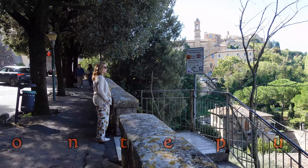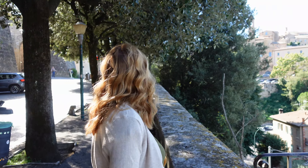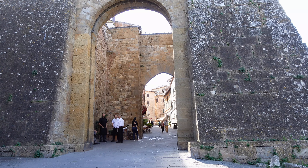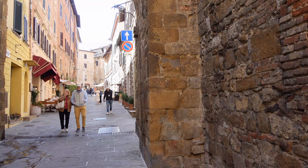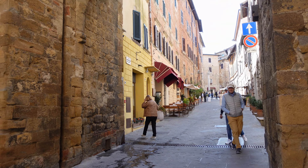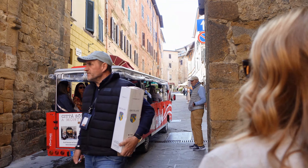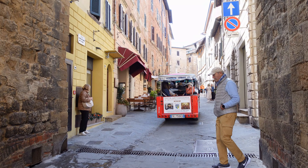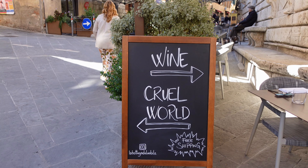Montepulciano. I don't know how doing a tour and being here for an hour, you'd really be able to see everything. Wine, Croe world.